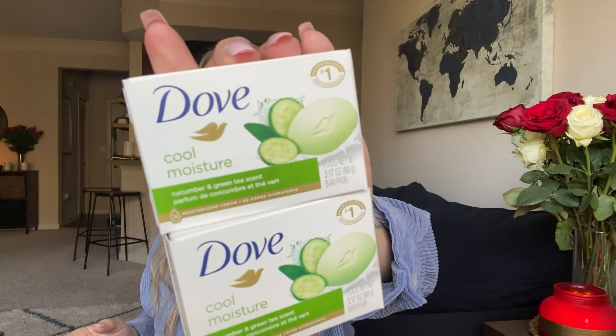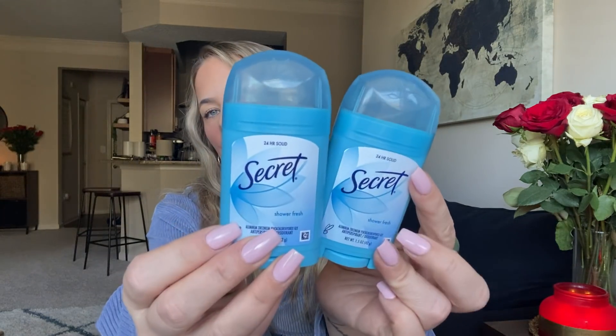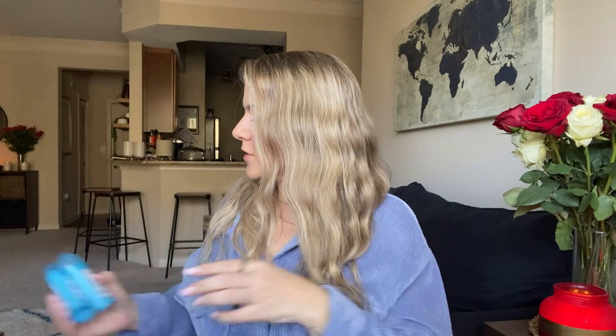Got some more soap. Kaya and I love this Cool Moisture soap — the cucumber green tea scent smells so good. Then I got some Dove Men for the boys. Cash always requests his Dove, so I got him some Dove Men. And I got some Secret deodorant. I love classic Secret deodorant. Got to stick with the classics. So I got those.